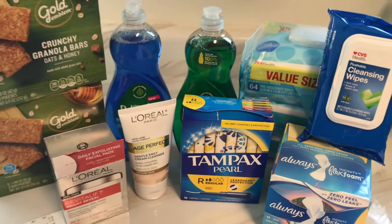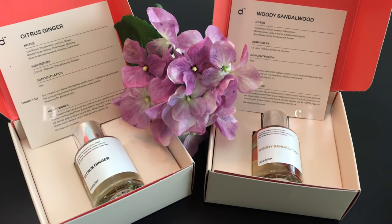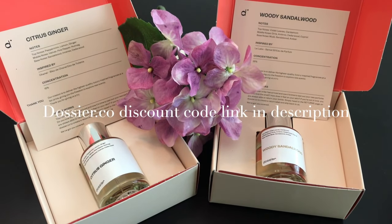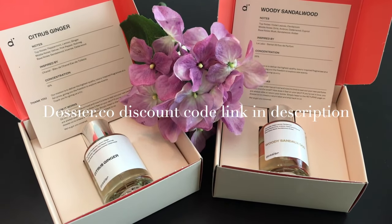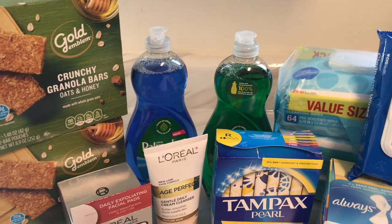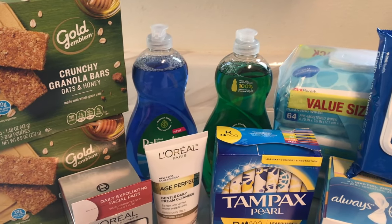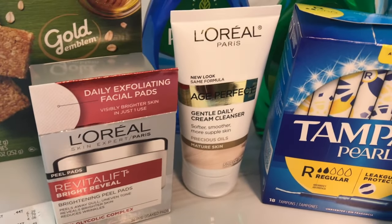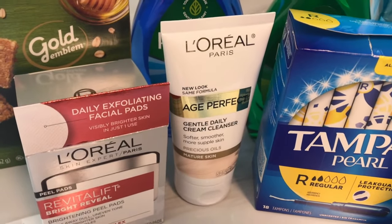So back home from CVS, and this is everything that I picked up. Before I show you my receipts, I just want to remind you to get yourself some perfumes from Dossier — go to dossier.co and remember to use my discount code. So let me start off with the receipts. The first receipt is on the L'Oreal Facial Care deal, and again I think this is the must-do deal at CVS if you have the CRTs.